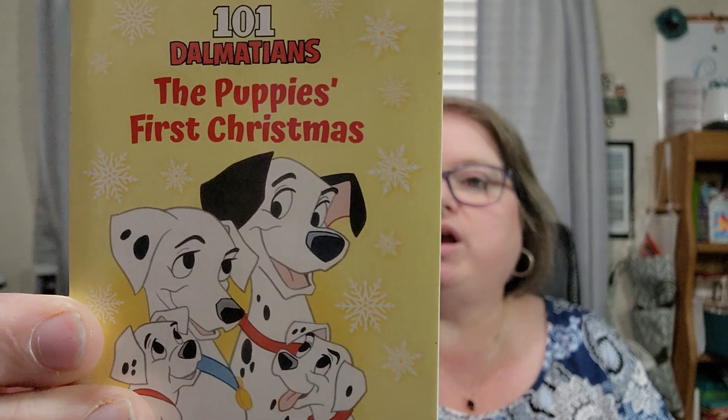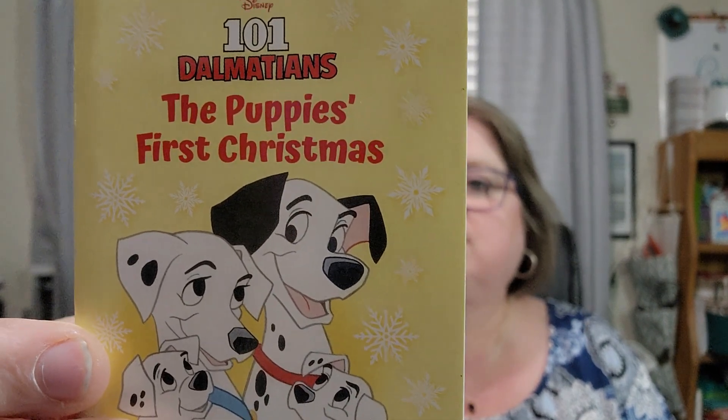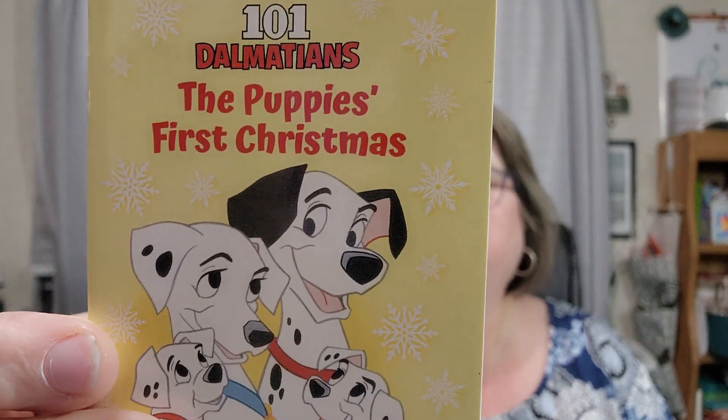Day twelve is 101 Dalmatians: The Puppy's First Christmas. When Roger brings a Christmas tree home, the puppies are very excited — but despite all the decorations and presents, will the puppies learn what Christmas is really about? That's going to be sweet. So that was day number twelve, let's go to day thirteen.